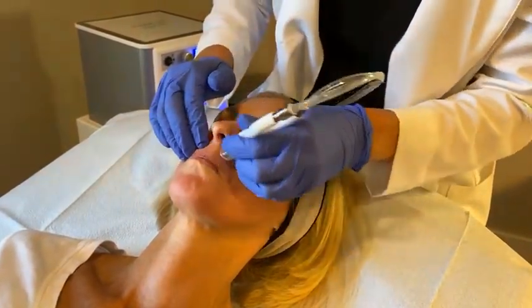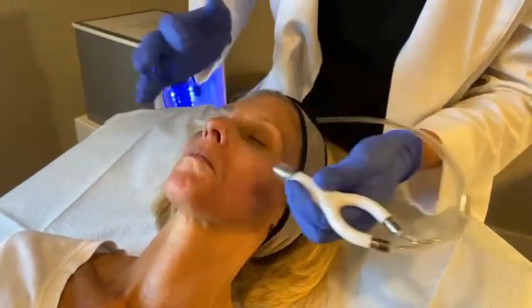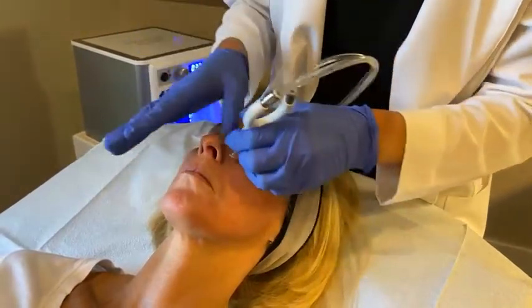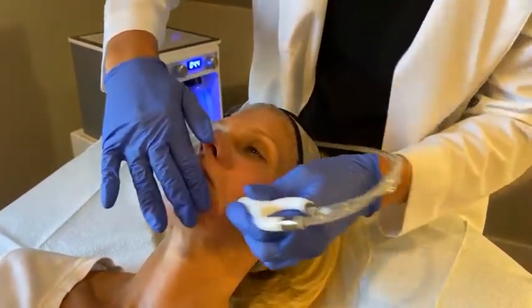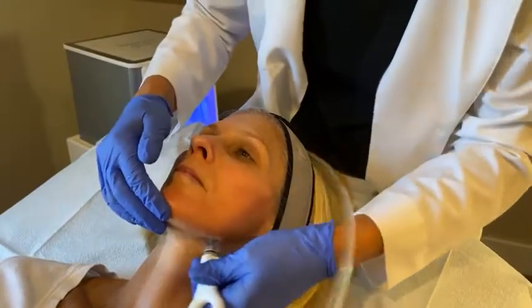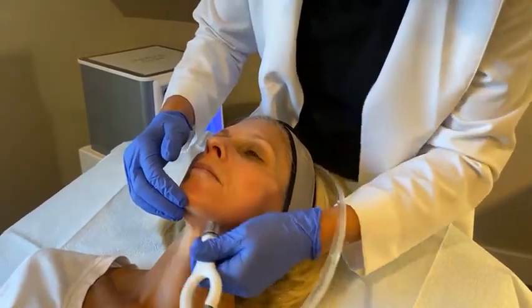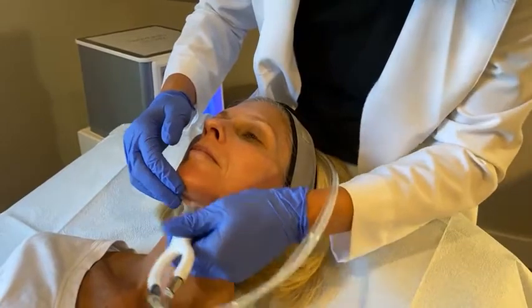Some things I like people to know about microneedling: there is a little downtime associated with that — be prepared that 48 hours your skin might be pink to red. Everybody's different; some people look like their normal self within two hours, but that's not the case for everybody. With microneedling you are stimulating collagen, and you really do get decreased fine lines, decreased pore size, and evening of the skin tone and texture.